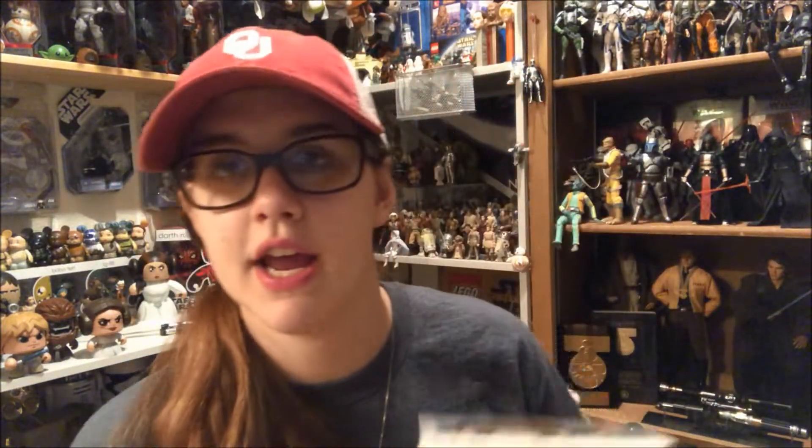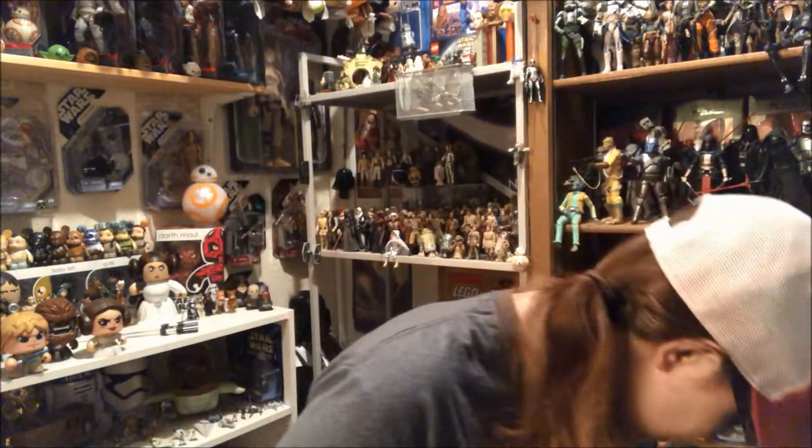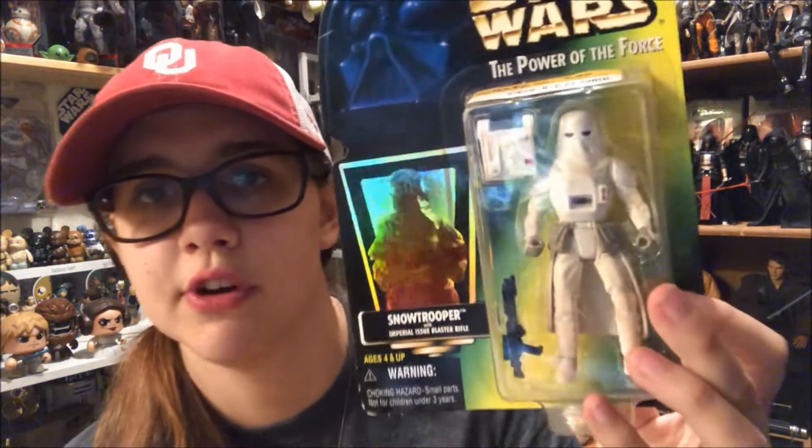I also got a Dr. Alan Grant Pop, which isn't in the box obviously — I reviewed him already, but he'll be showing up probably at the end of June or early July for his video. I also got this Snowtrooper for a retro review.